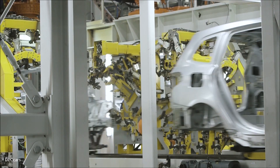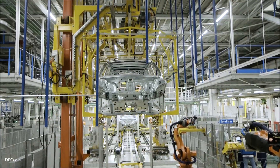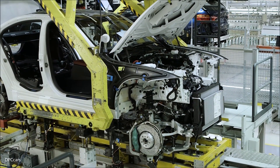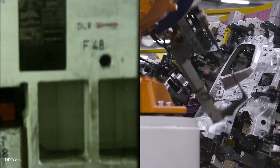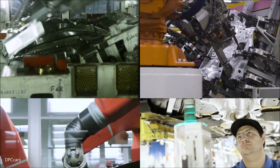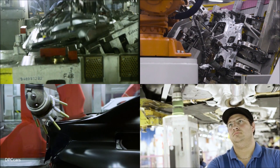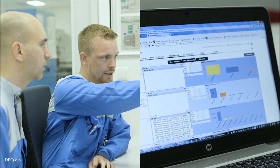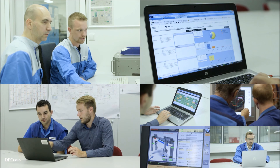Large quantities of data are generated at many stages in car production. Today we are already drawing major benefits from intelligent analysis of production data. Our customers benefit from even higher quality, production uses resources more efficiently, and we are able to manage system maintenance more precisely. Let's take a closer look at the innovative solutions that emerge when our specialists immerse themselves in the virtual world of data.